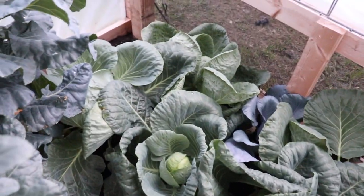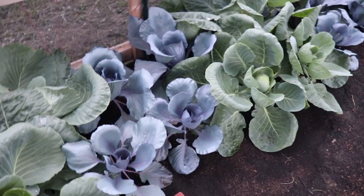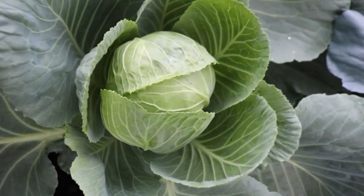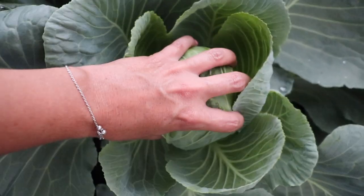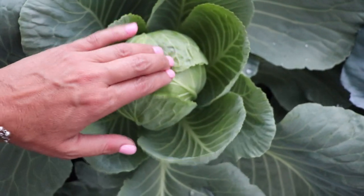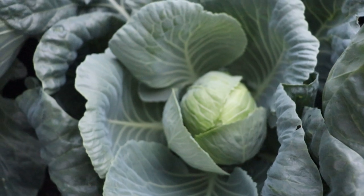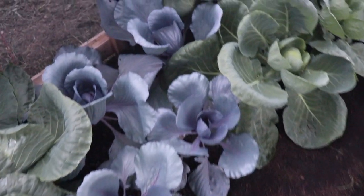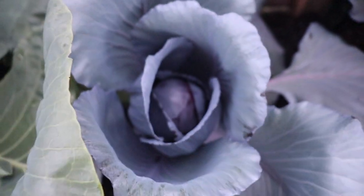Here are our cabbages. I think we have about 15 to 20 — green and purple. I love the cabbages. Look how beautiful they are! They're solid and big already, about as big as my palm, nice and hard, and forming so beautifully.